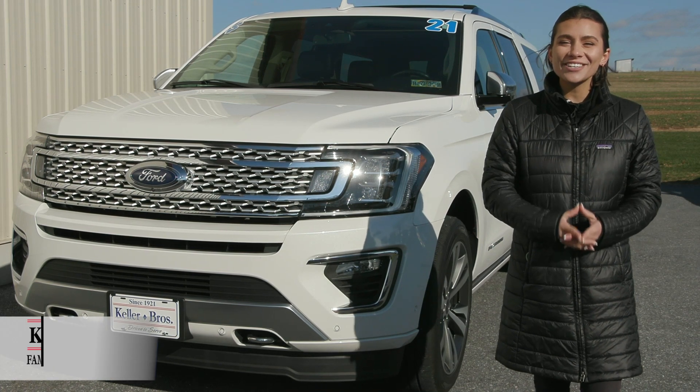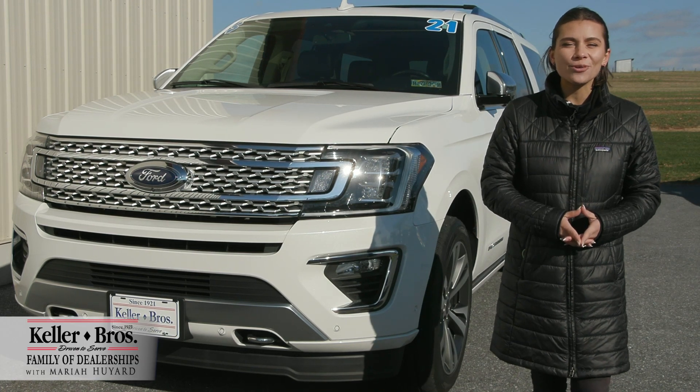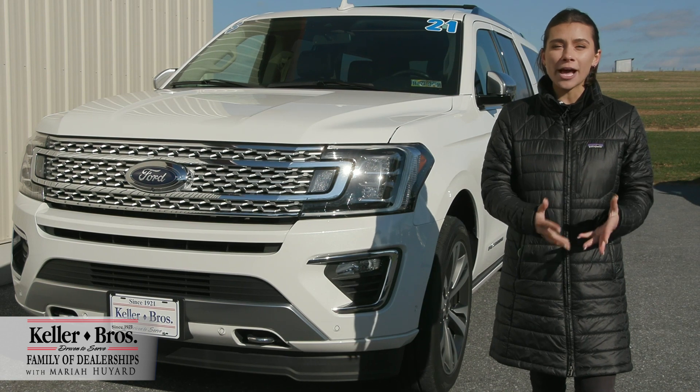Hi, Mariah here with Keller Brothers. Here today looking at this 2021 Ford Expedition Max, the Platinum Trim Level.